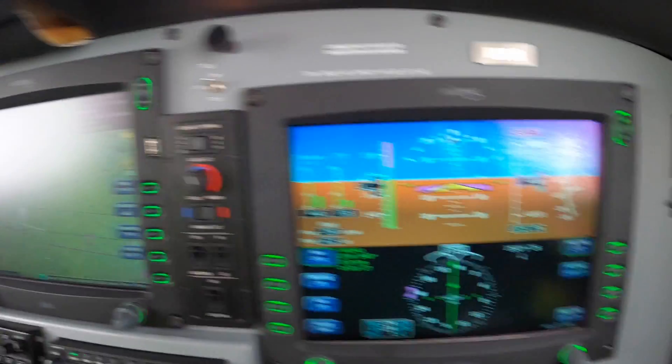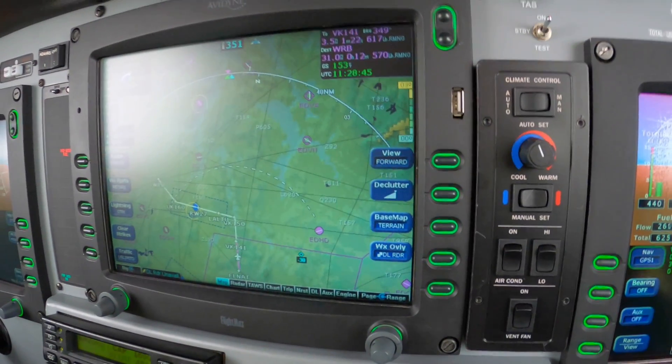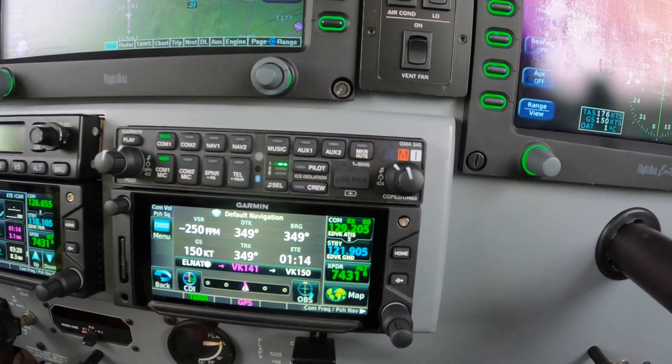Dick Rochford here. We're descending into Kessel to visit Pfeiffer Deutschland. We're inside of L-naught on the RNAV-27, descending to 4000.